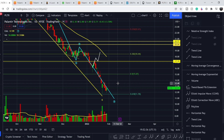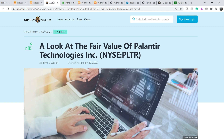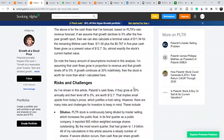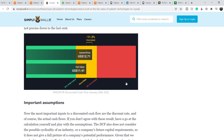Let's continue with the fundamentals. First, let's look at the negative news. We have two articles — one published on Seeking Alpha and one on Simply Wall Street — with almost the same title: 'Palantir is fully valued.' One article sets the price target at $12.70 and the other at $11.41. This means we are currently right at the range of these price points, suggesting fair value according to these articles — though I don't think we should count entirely on these forecasts.